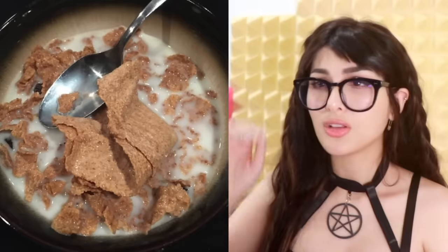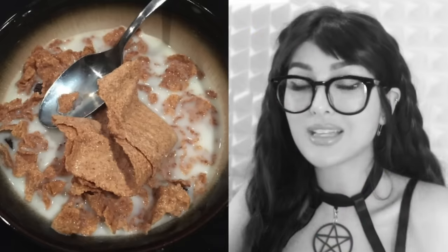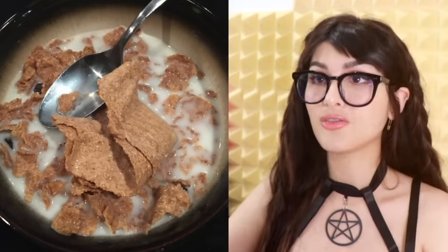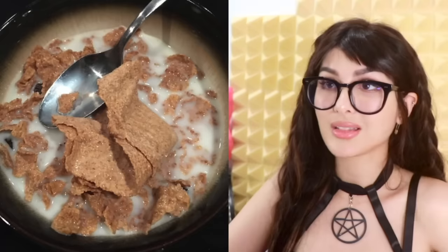My Raisin Bran had one gigantic flake in it. You sure that's not a piece of cardboard? I mean, it's not like I can tell the difference. Boomers rejoicing around the world. You've unlocked the super rare Raisin Bran flake. Raisin Bran? They should call it Raisin Bland. You know we got a problem if the only thing giving your cereal flavor is a raisin.